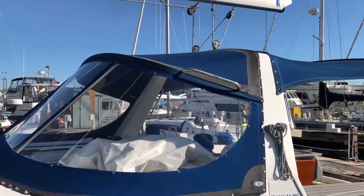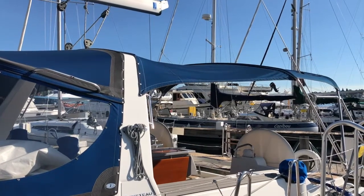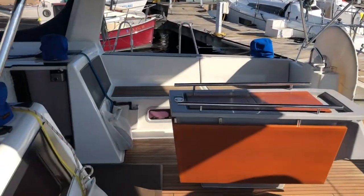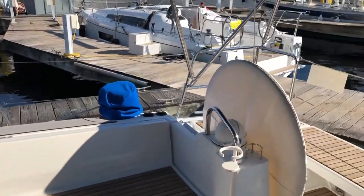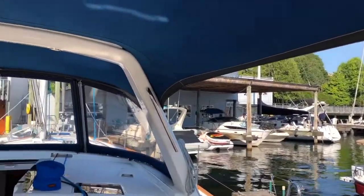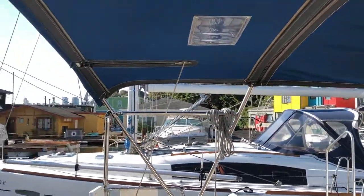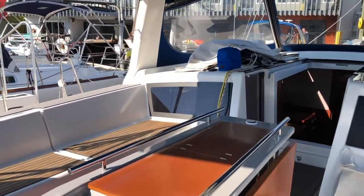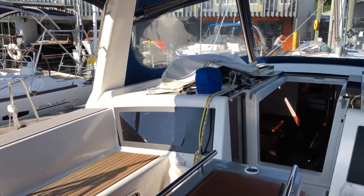Nice canvas work on it with a dodger connector and bimini top give you plenty of shade and water coverage while out on the water. Taking a look from one of the helm stations to get a sense of what it would be like to actually be in command of this nice big boat. In the center of the cockpit, a cockpit table with ample space for having cocktails.